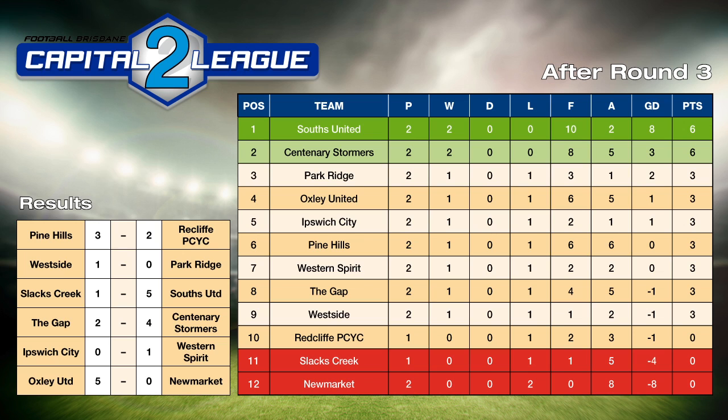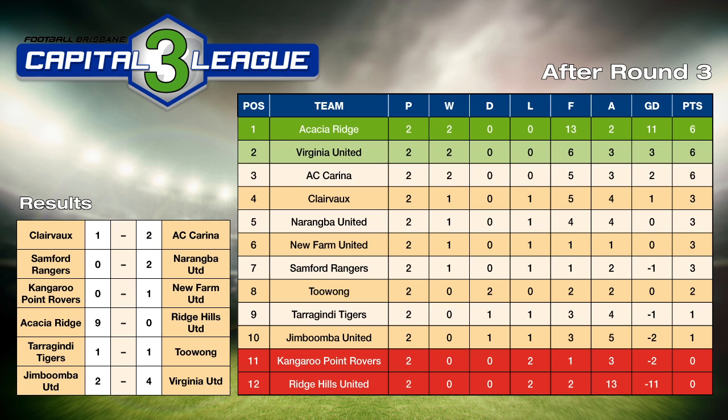Capital League Two: Pine Hills 3-2 winners over Redcliffe PCYC, Westside defeated the highly fancied Park Ridge 1-0, Souths comprehensive 5-1 over Clacks Creek, Centenary Stormers 4-2 over The Gap enjoying their time in Capital League Two, Western Spirit won the derby 1-0 against Ipswich City, while Oxley were 5-0 winners over Newmarket. On the table, Souths head Centenary Stormers via goal difference.